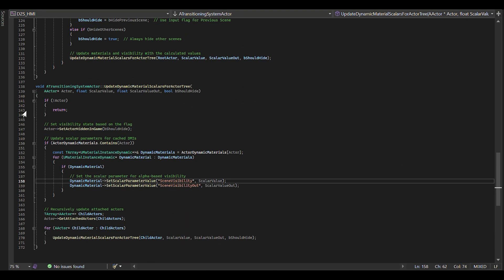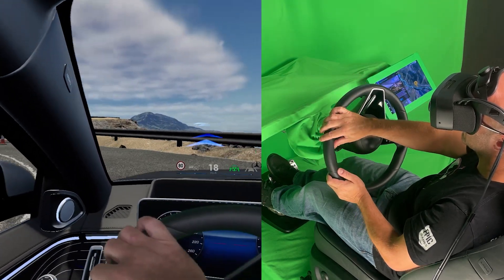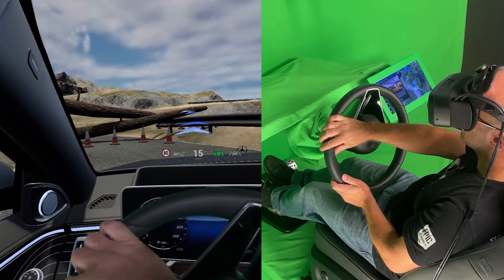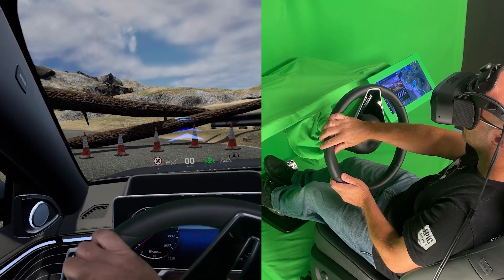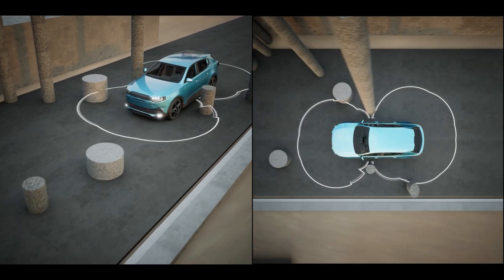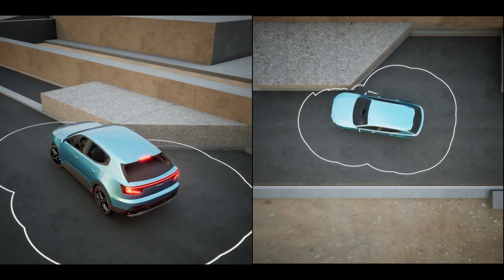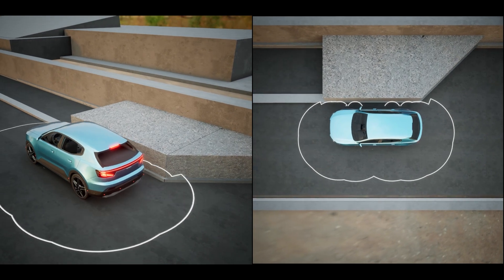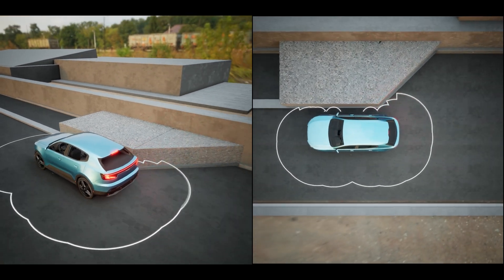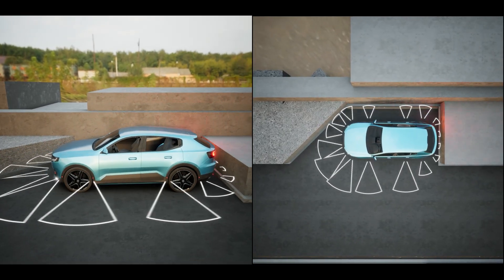Definitely the north star for HMI development is driver safety, and then the overall user experience — the feeling and of course practicality. Is it a car that is meant to invoke feelings, or is it a car that needs to be used in daily operation? So it's a branding thing. That's one thing with Unreal Engine — with its capabilities, the branding, the feeling and the overall user experience is something that you can create.